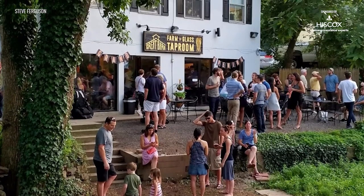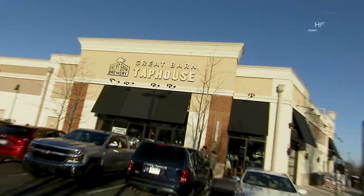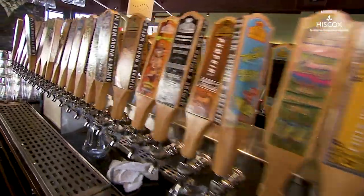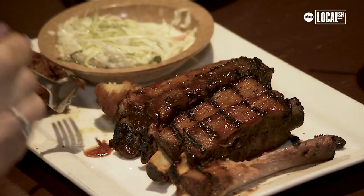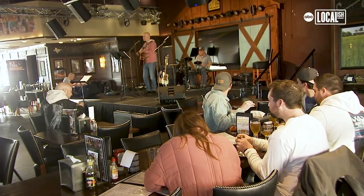We opened up the New Hope Taproom in August of 2017, so we had 18 taps there. In the middle of the pandemic, we got the brilliant idea to take on an 8,000 square foot restaurant. We have 26 on tap right now at the Warrington location. It's barbecue. We built a 22-foot stage, so we call it beer, bands, and barbecue.